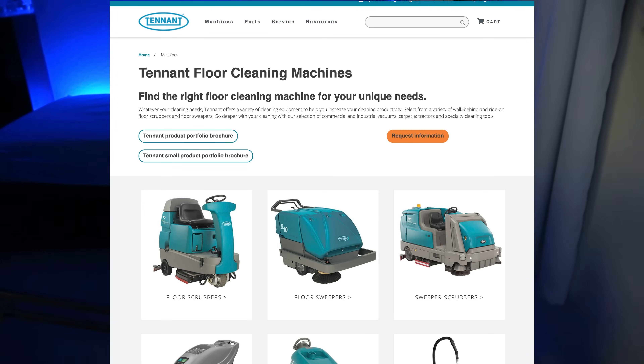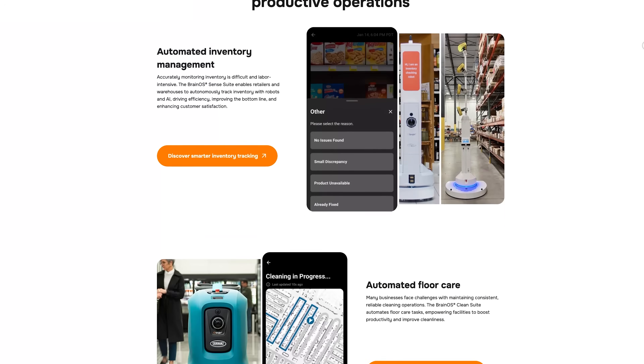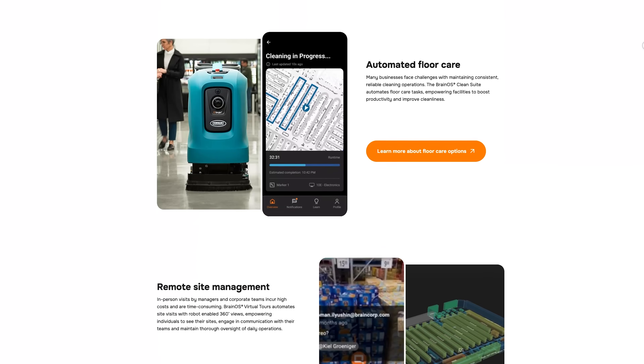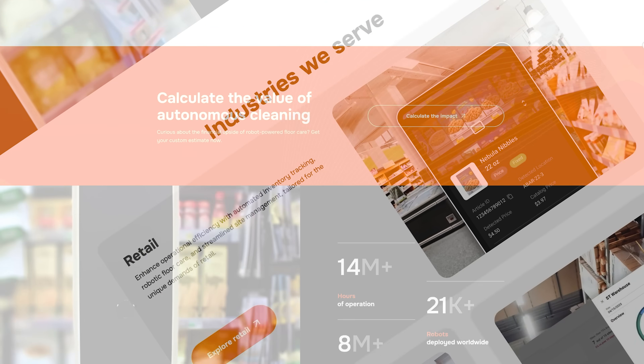So this is the Tenannt T7 AMR powered by BrainOS. Tenannt is a company that makes floor cleaning equipment, and Brain Corporation makes BrainOS, which they describe as the leading autonomy platform driving robotic and AI applications at scale, empowering organizations to automate and infuse intelligence into core operations. Basically, they make the software.